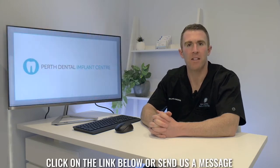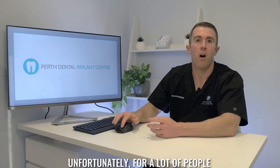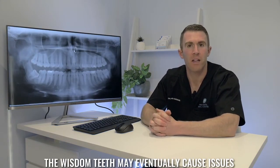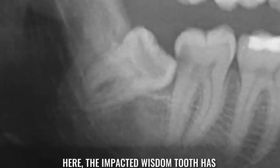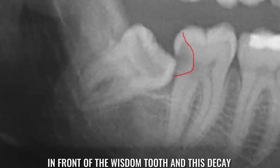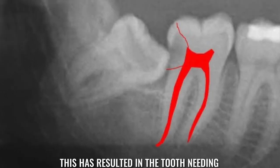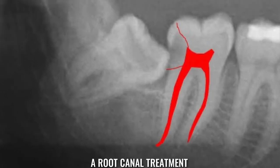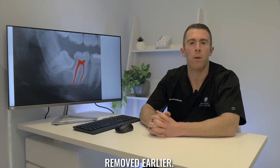Click on the link below or send us a message if you'd like to arrange a consultation. Unfortunately for a lot of people the wisdom teeth may eventually cause issues such as this patient here. The impacted wisdom tooth has caused decay in the back of the molar in front of the wisdom tooth, and this decay has extended into the nerve. This has resulted in the tooth needing a root canal treatment, and it's something that could have been prevented if the wisdom tooth had been removed earlier.